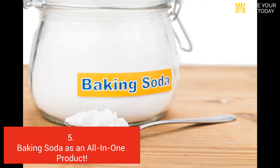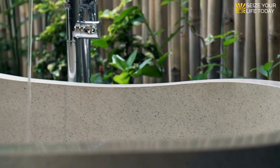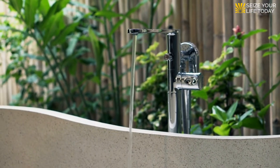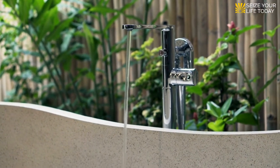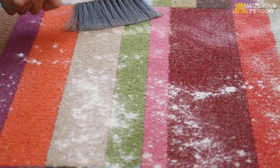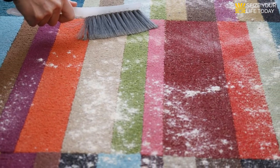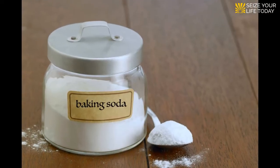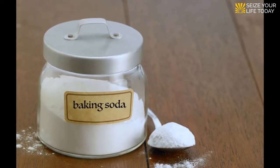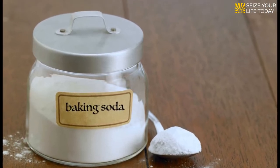Five: baking soda as an all-in-one product. It's not a miracle cleaner, but it's not just for baking anymore either. Baking soda and white vinegar combine to make an excellent bathtub cleanser and cause no damage whatsoever. Baking soda sprinkled on smelly carpets, then left for 20 minutes before vacuuming, does a terrific job of getting stale, malodorous rugs fresh again. It's an inexpensive, versatile ingredient in many homemade cleaning solutions, so pull it out of the pantry and start researching its many uses.